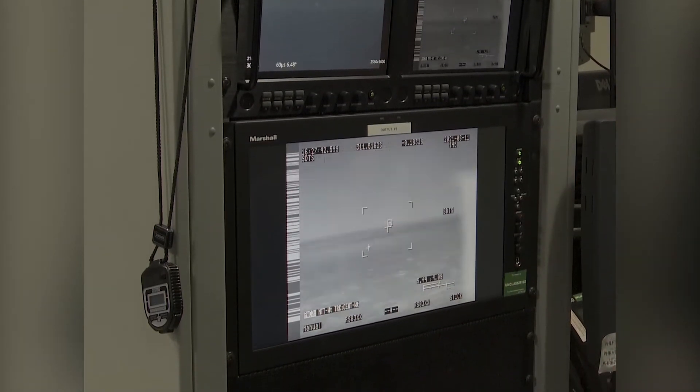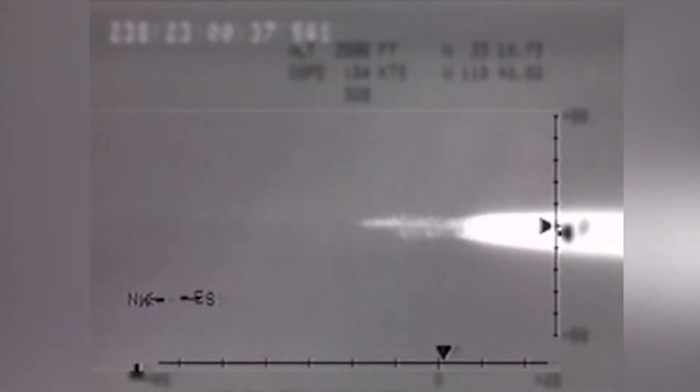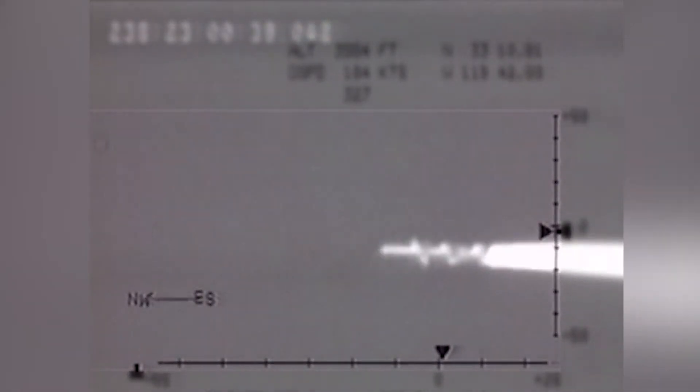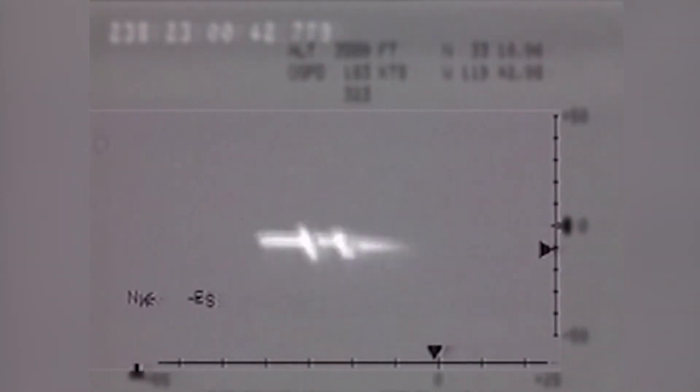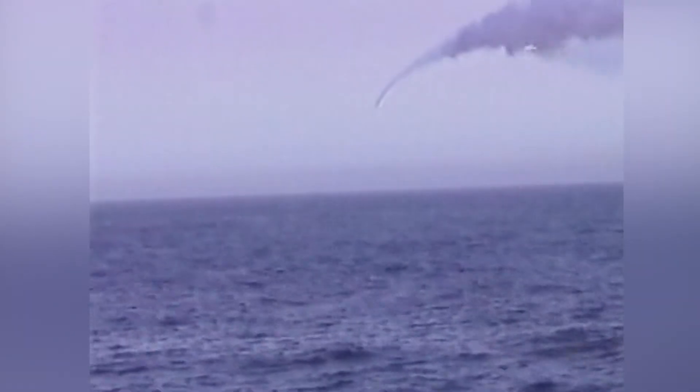Stand by for missile launch. Range control, we have hostile track number 87532 on bearing 087 degrees at 22 nautical miles relative. SWEF, copy — zero, eight, seven degrees at 22 nautical. That is your target. You have green range for missile launch. Range control, missile away. Missile away. Two salvos, a bird to three. Range control, mark India, we have missile launch.